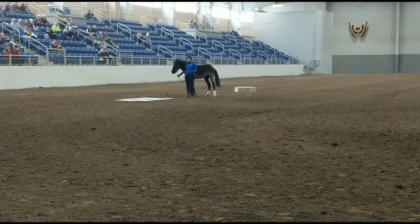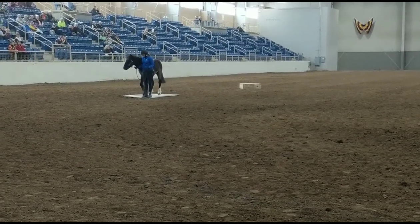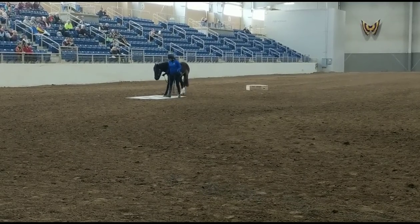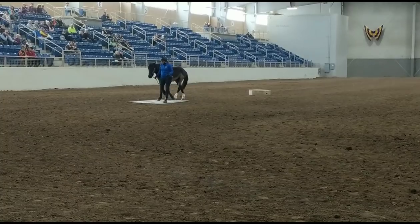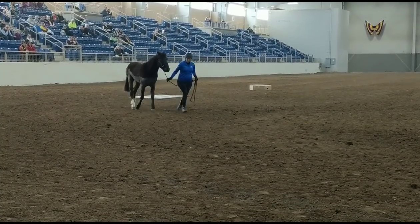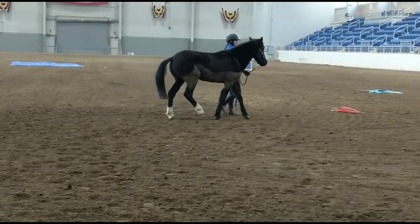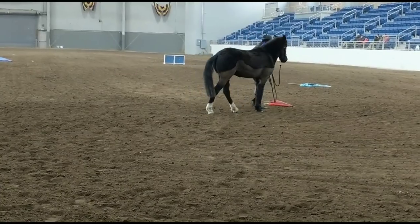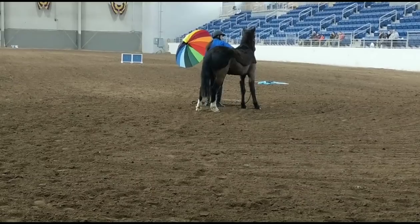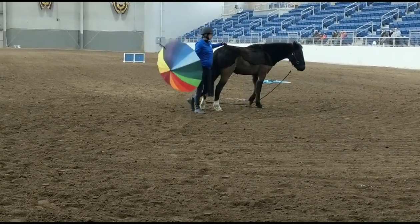Here we go into our first freestyle. They couldn't get the music to play on their player, so we ended up getting this other song that they chose last minute. I'm going to show you guys this freestyle in its full entirety — it actually goes pretty good. This was his first time doing this; he hadn't been in this ring before. This is his Thursday freestyle performance as part of equitainment.